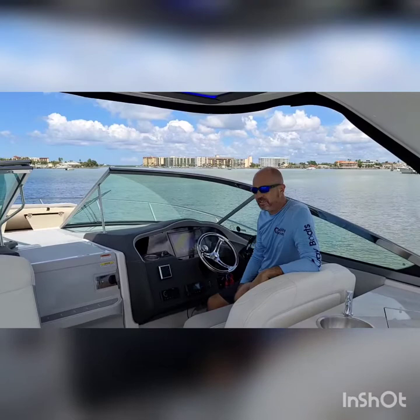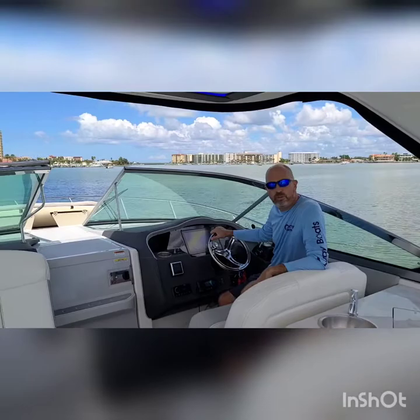Hello, my name is Gary Twig from Quality Boats. We are a Regal, Brady White, Pursuit, and Tiara dealer. Today we have the new Regal 33XO and I'm just going to go ahead and give you a quick run through on the boat.